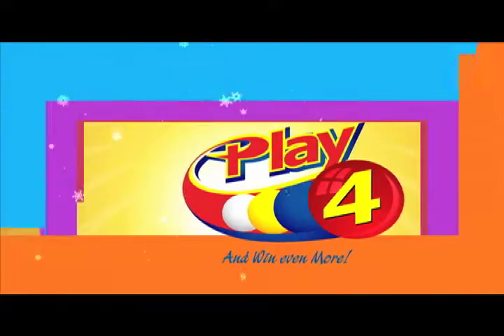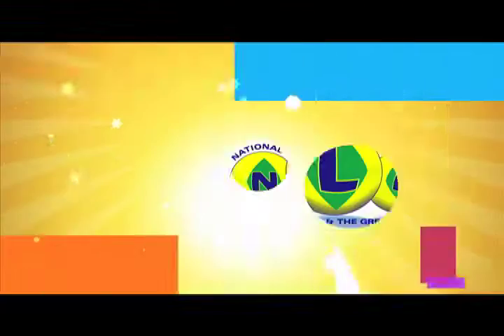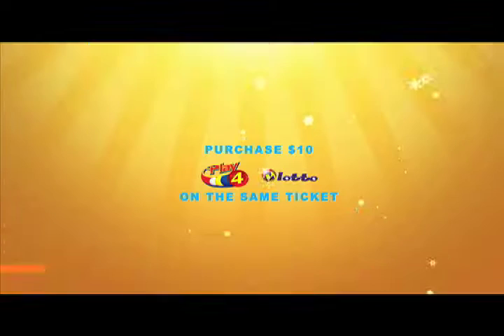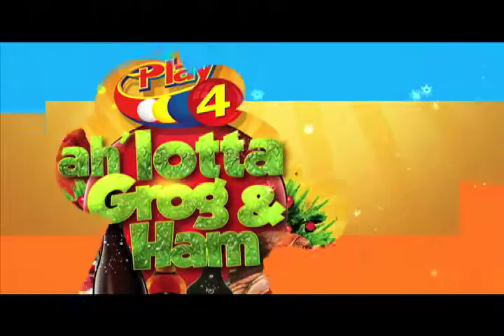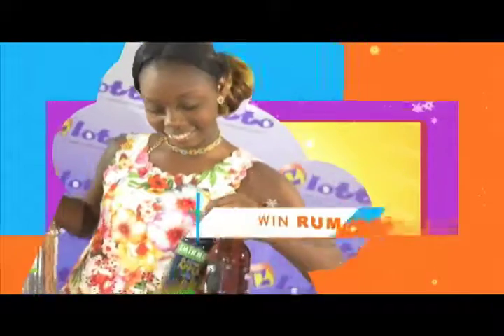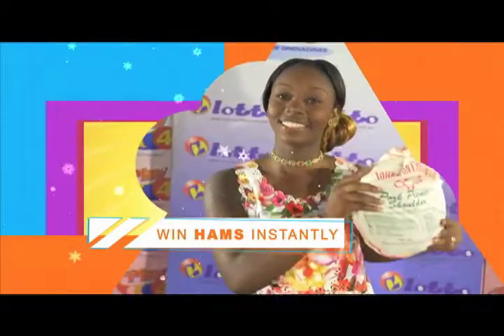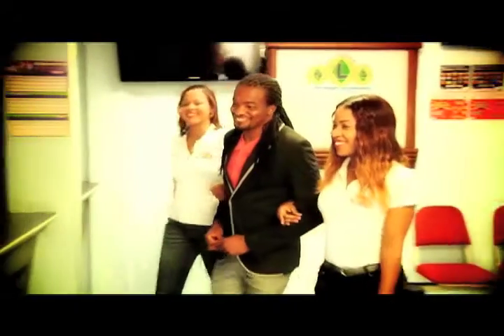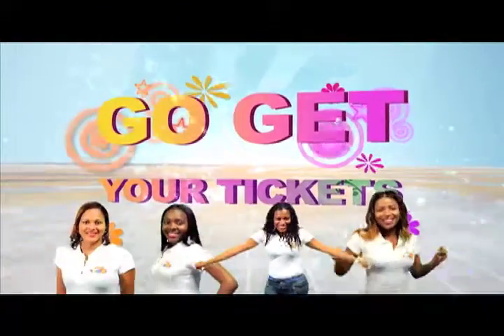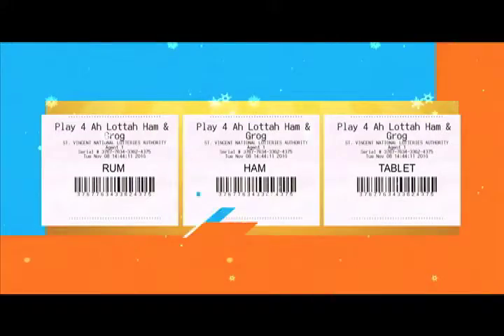This Christmas, Play 4 or Lotto Grog and Ham complements the National Lotto's Authority. Purchase $10 Play 4 or Lotto on the same ticket and you can win instantly — bottles of rum instantly, hams instantly, Samsung Galaxy Tablets instantly. Get your Play 4 and Lotto tickets at Lotto Agents and receive your winning coupons today.